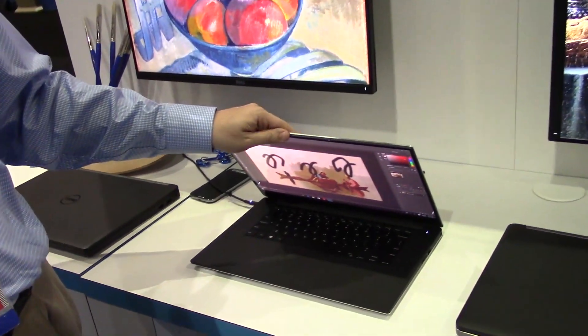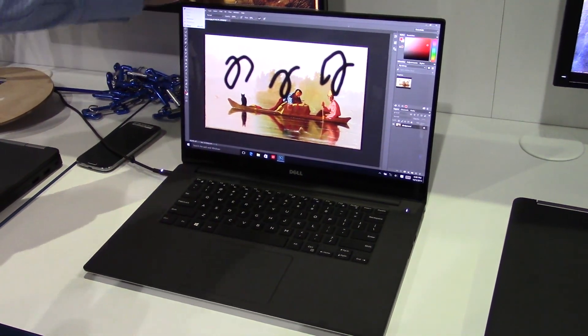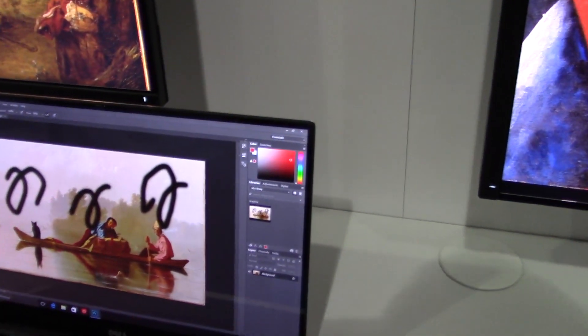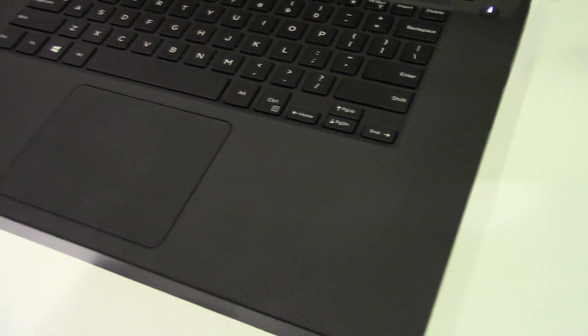The Dell Precision 5510 is our smallest, thinnest, and lightest mobile workstation that we offer. It comes with an aluminum display back, an aluminum bottom, along with a touch carbon fiber palm rest with a larger touchpad.